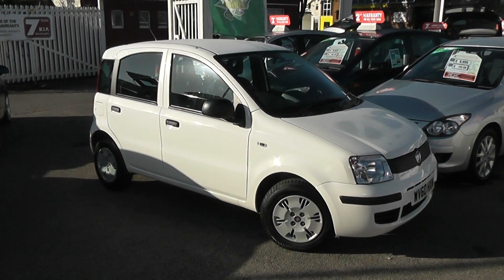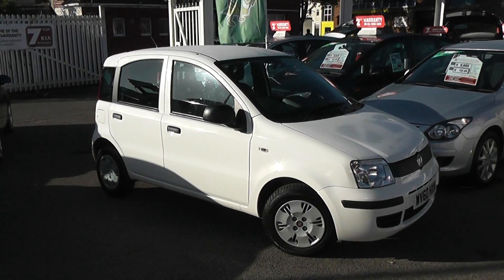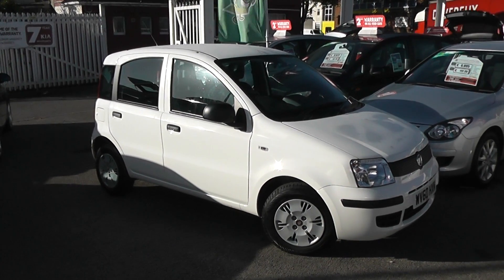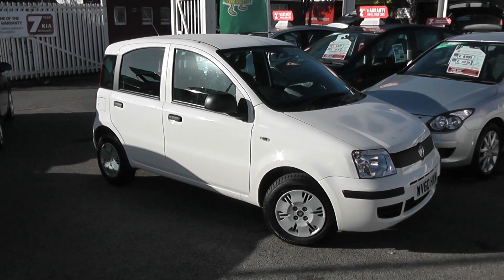Welcome to Wessex Garages Used Cars Online. Here we have the Fiat Panda Active Eco. This is a 60 plate car. It's done 5,700 miles, so very low mileage. It's a 1.1 litre petrol, manual transmission, and it's finished in white.